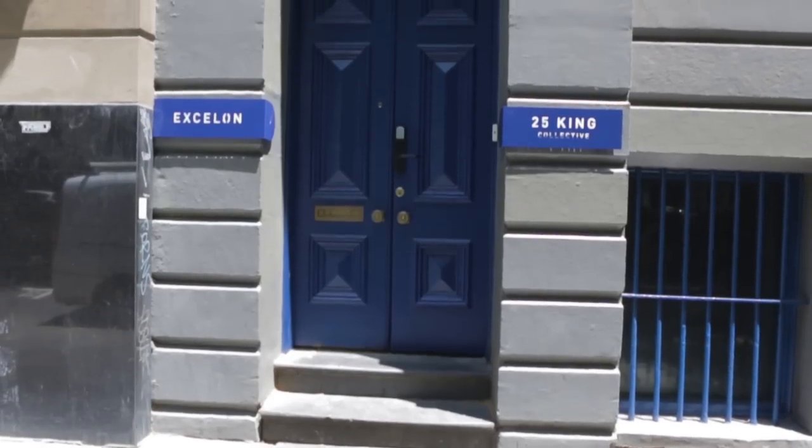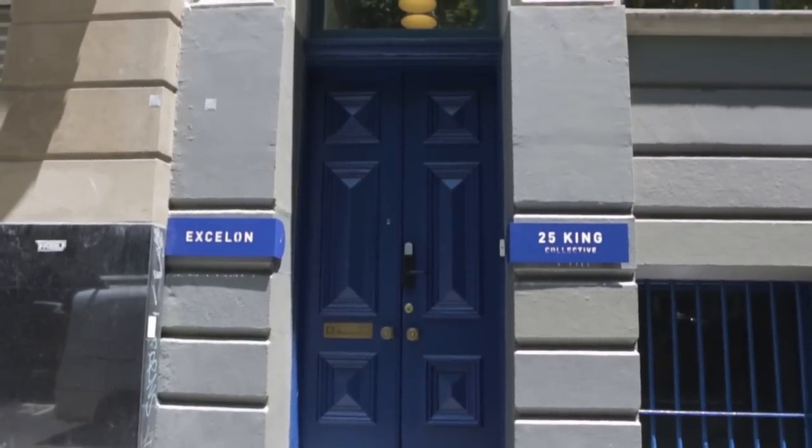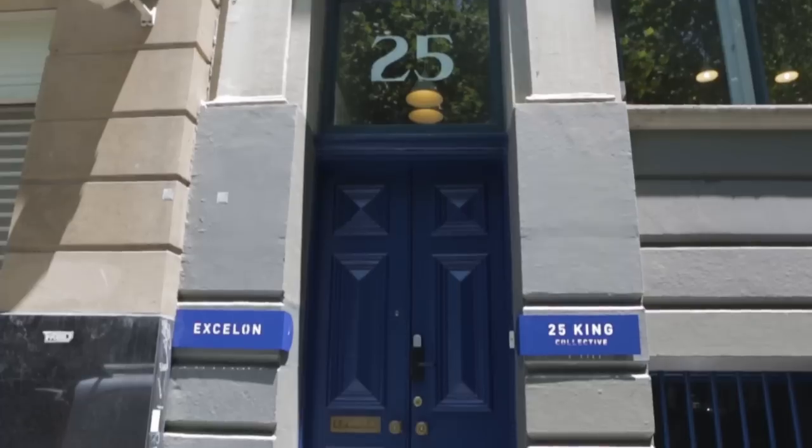I'm Patrick Kennedy from Kennedy Nolan. We were engaged by Kelvin Tang of Exelon to renovate this building, the Melbourne Stewardship Building, for its latest generation as the head office for Exelon, as well as a co-working space for other people who share the values of the Exelon company.